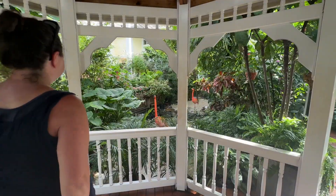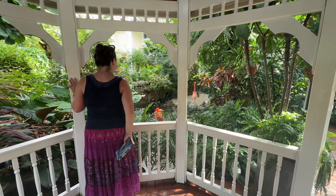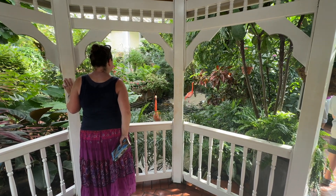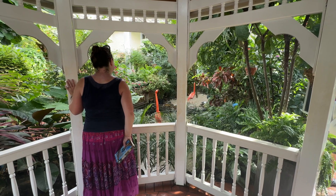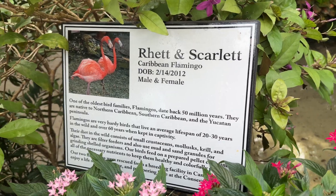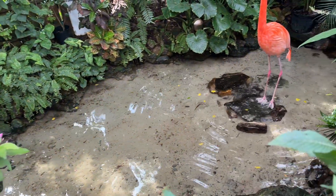You might think that the flamingos are too loud for reading buddies. However, it is a sound they make first thing in the morning and then they kind of settle back down and it's back to being peaceful. I also think the addition of the flamingos is perfect for a book lover because they're named Rhett and Scarlet after Gone with the Wind by Margaret Mitchell.